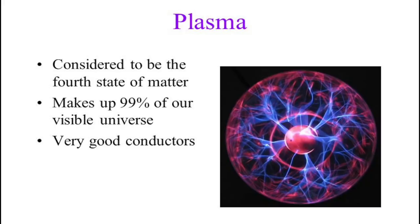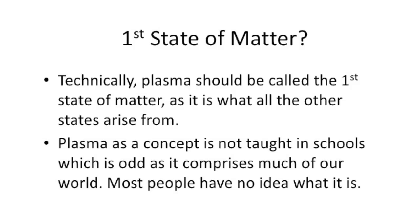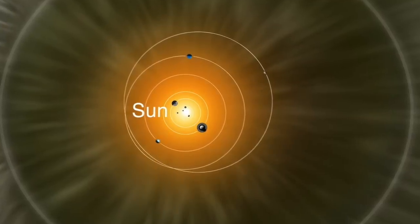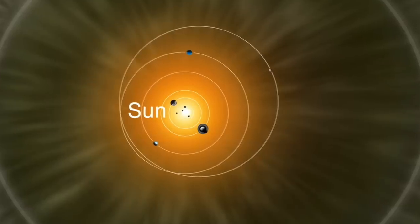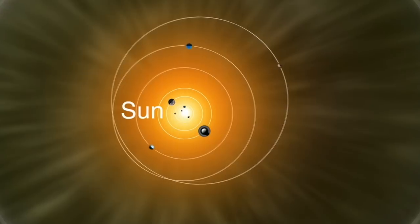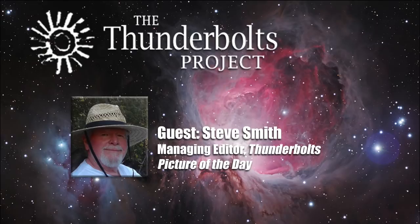Plasma is often described as the fourth state of matter. However, since observations confirm that it makes up more than 99% of the universe, it should be reckoned the first state. It has only been in the last 100 years that scientists have given credence to the possibility that we might be living in a dynamic solar system where electricity plays an important role. It is evident that the sun's electric field extends for billions of kilometers, influencing the planets in their motions, as well as how they interact with each other. Since plasma is a charged substance, in motion it generates an electric current.